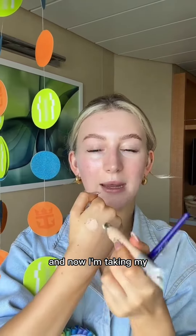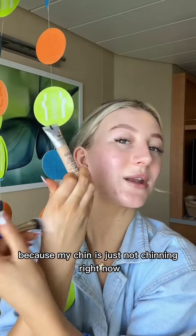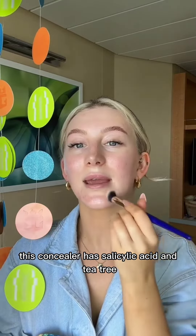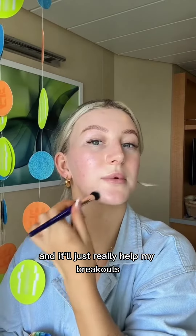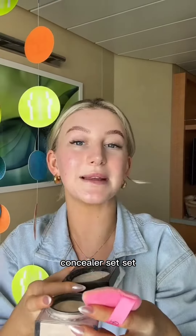Filling in my brows with my NYX brow pen, and now I'm taking my Glow Hub Undercover Concealer, because my chin is just not chinning right now — it's not very happy. This concealer has salicylic acid and tea tree in it, which will really help my breakouts whilst also hiding them. Put a beauty powder on because I need to set that spot concealer.